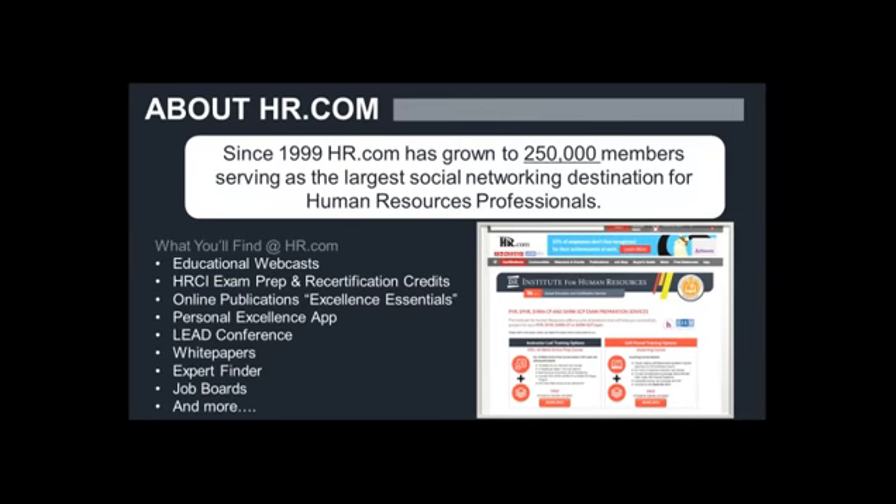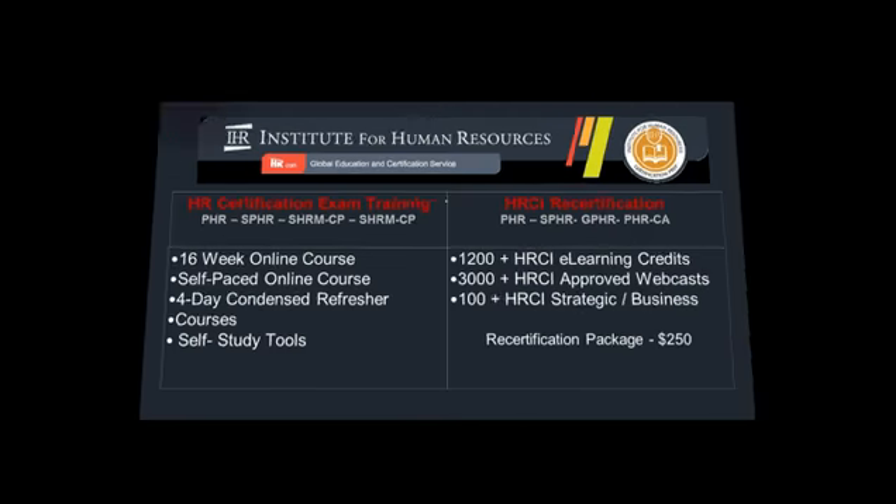Let me introduce who we are at HR.com. We were founded in 1999 as a social network platform — you can think of us as kind of like a LinkedIn, but specifically for HR. We do many different things. Generally speaking, we're a resource site, but one of the pillars of what HR.com is, is central to HR training.